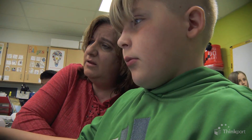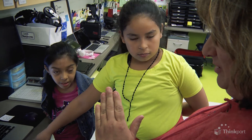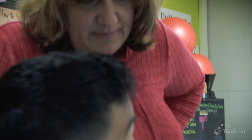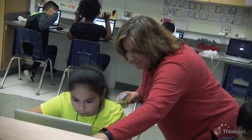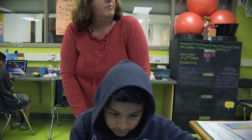My favorite part about working with kids in technology is the fact that I am constantly learning. Technology has changed so much over the past 20 years that I can never do the same thing twice. I'm constantly learning a new application, or there's an update to Microsoft Word and I have to relearn it. So it's a constant learning experience for me, and I think that's one of my favorite things.